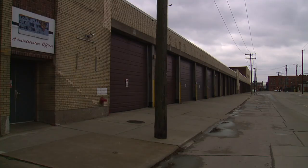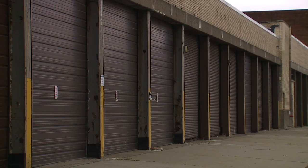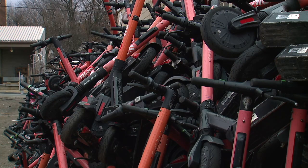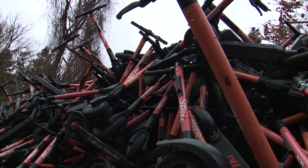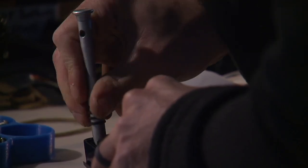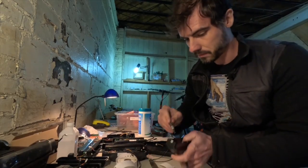This warehouse on Lakeside Avenue in Cleveland is where those scooters were stored, according to Spin. The company says it no longer operates in Cleveland and expects Summit E-waste will responsibly recycle the scooters.